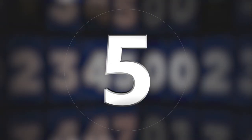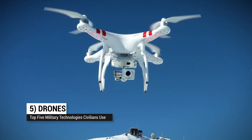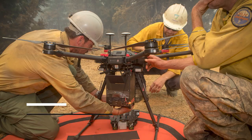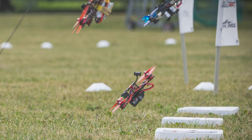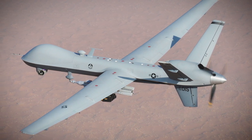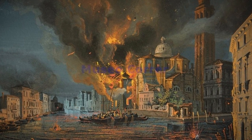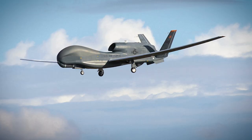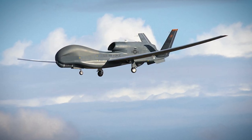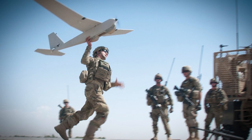At number five: drones, aka unmanned aerial vehicles. Whether it's for film production, emergency services, or just as a hobby, quadcopters and other kinds of drones have become a feature of modern life. The use of unmanned aerial vehicles started more than a century ago when Austrian forces laid siege to Venice using incendiary balloons. Since then, militaries have developed more sophisticated ways to use remotely piloted aircraft in missions too dangerous or expensive for crewed aircraft.